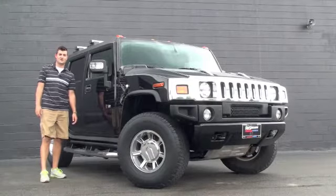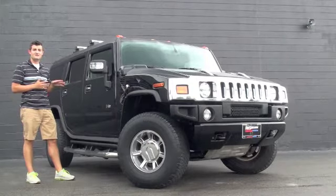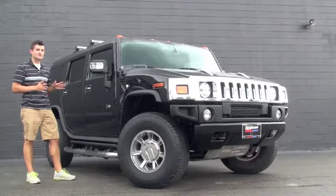Hello, this is Austin Anderson with Race Gilman Northeast Mazda and I'm going to introduce you to this 2007 Hummer H2.